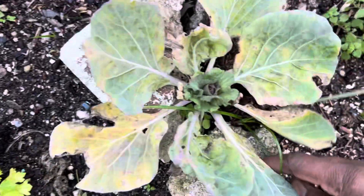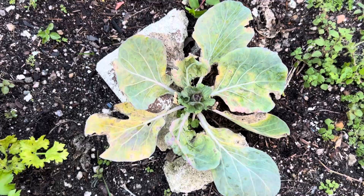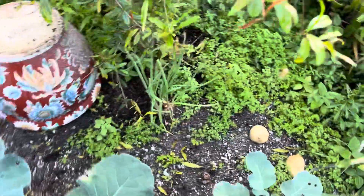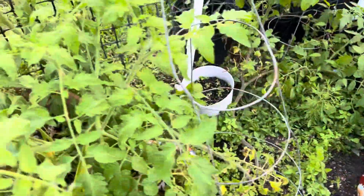This here is my little baby Brussels sprouts — this is the first year I'm growing Brussels sprouts too, so I'm going to look out for those. There's my onions, and the tomatoes are coming along — here they are.